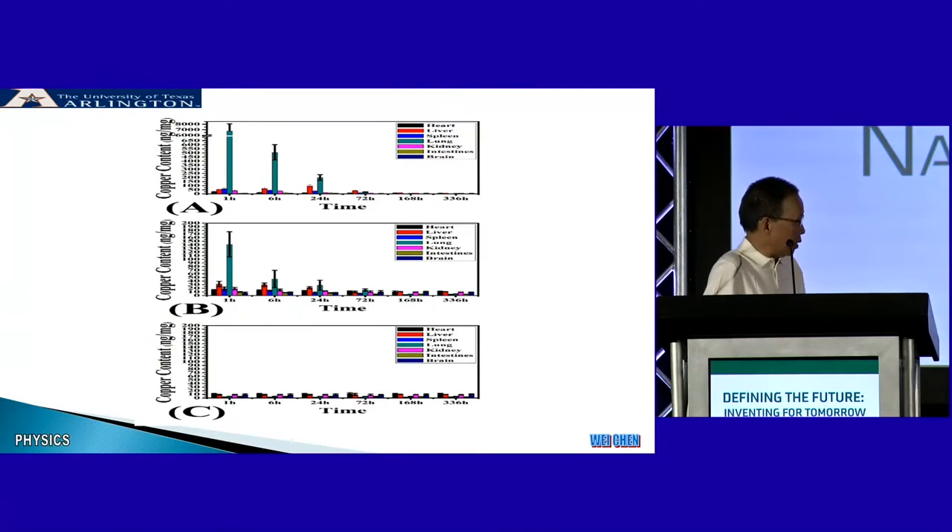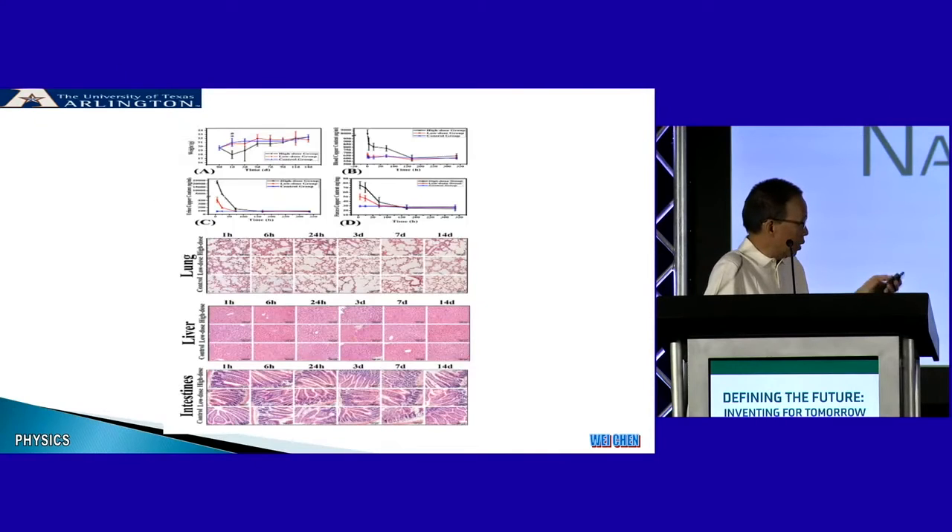Regarding toxicity — whether the nanoparticles clear the body — we found that after IV injection, most of them go to the lung, but within two weeks they will come out. After two weeks, we do not see any real damage to the organs like the lung or the liver. This means those nanoparticles are really biocompatible. We will study more about the toxicity going forward.